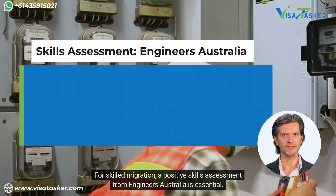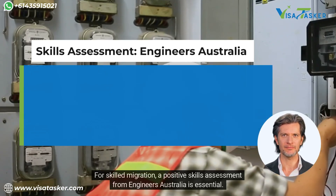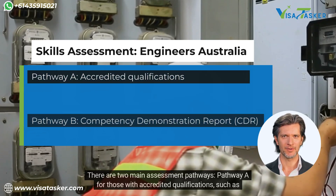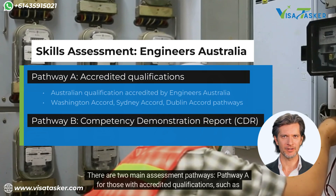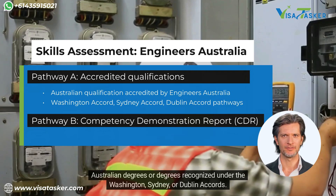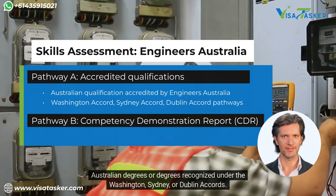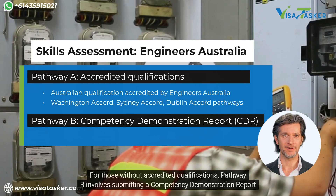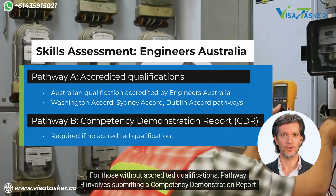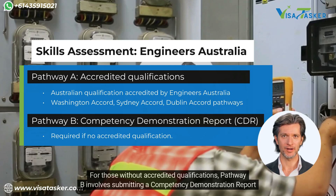For skilled migration, a positive skills assessment from Engineers Australia is essential. There are two main assessment pathways: Pathway A for those with accredited qualifications such as Australian degrees or degrees recognised under the Washington, Sydney or Dublin Accords. For those without accredited qualifications, Pathway B involves submitting a Competency Demonstration Report, or CDR.